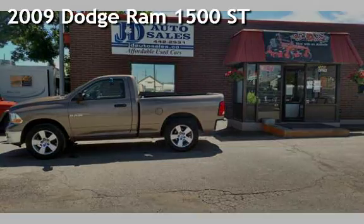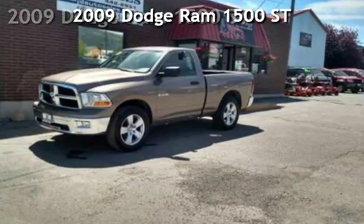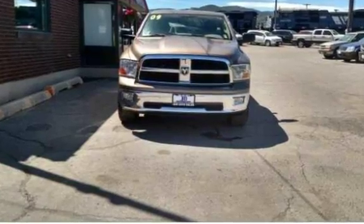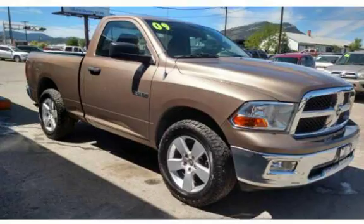Check out this 2009 Dodge Ram 1500ST. This two-door truck has an eight-cylinder, 4.7-liter V8 engine, with four-wheel drive and an automatic transmission.